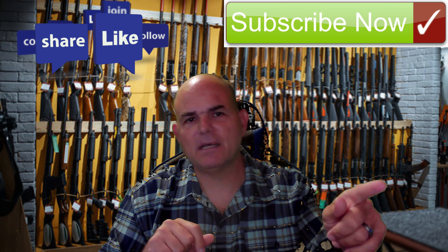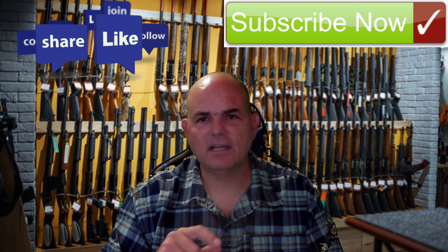But before we get started, don't forget to hit that subscribe button and ring the bell for more valuable content.